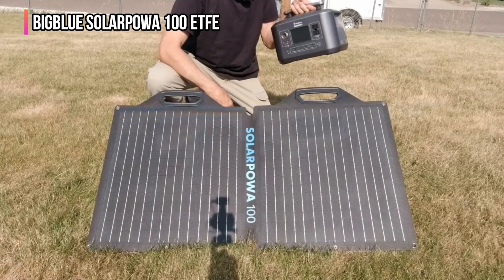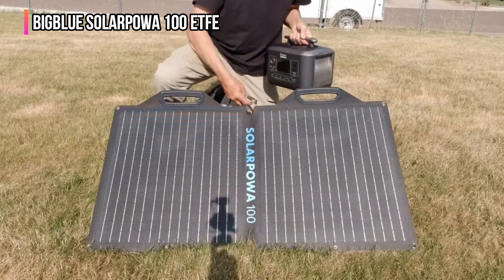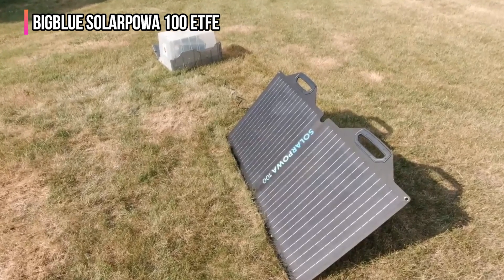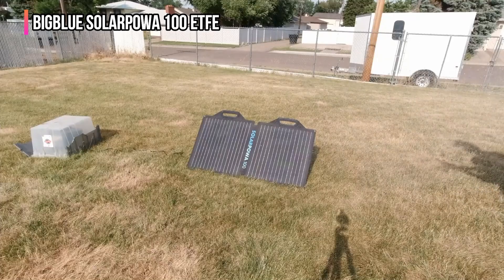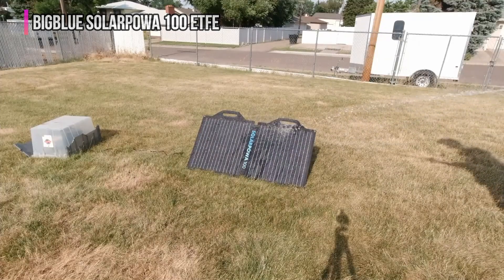We ended up transporting this with the cables wrapped around the panel, which worked but wasn't ideal. Overall, we think the Solar Power 100 is a great high-value option for anyone looking for a reliable and affordable solar panel. If you're seeking something that's fully waterproof with fast charging speeds, the EcoFlow 110 can do the job in a more portable package and a similar price range.